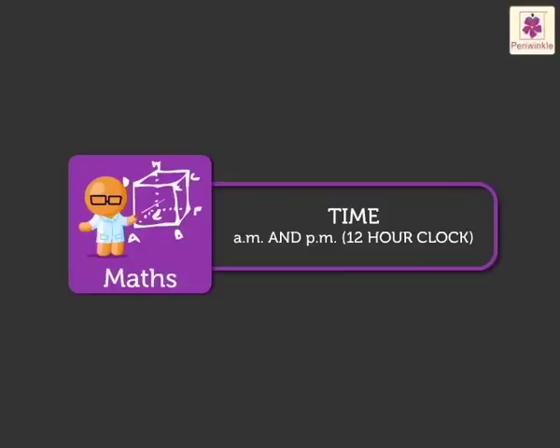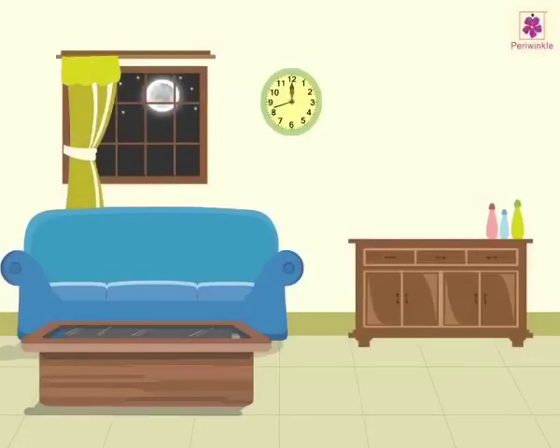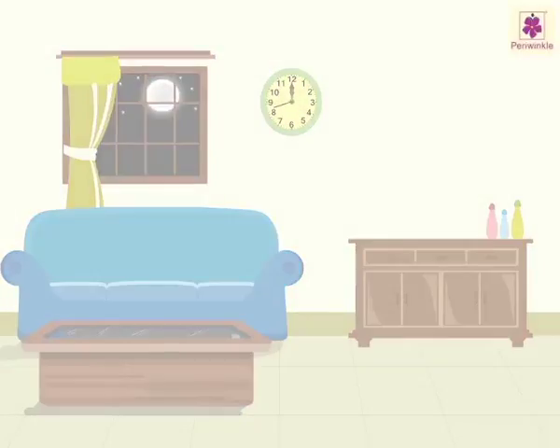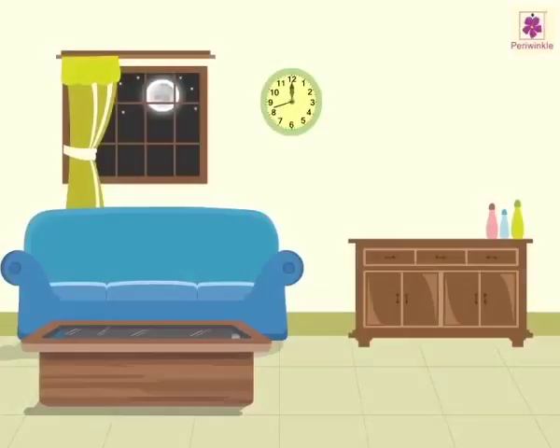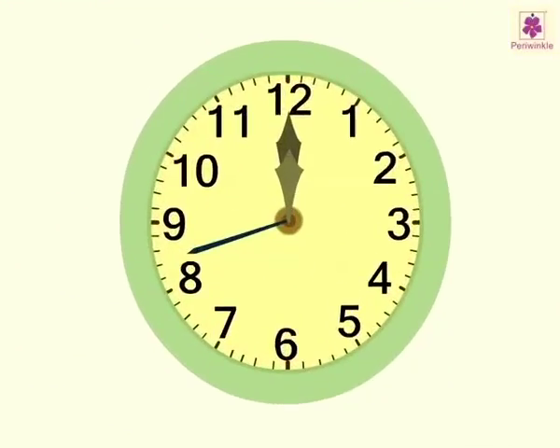A.M. and P.M. — 12 hour clock. Today we are going to learn a new concept about time: A.M. and P.M. We all know that a clock has the numbers 1 to 12 on its face. These numbers tell us the time in hours.